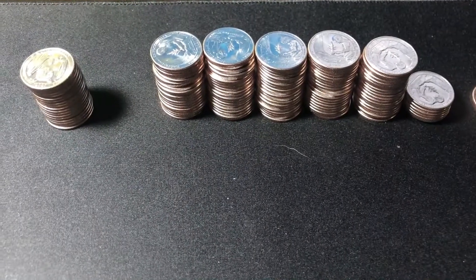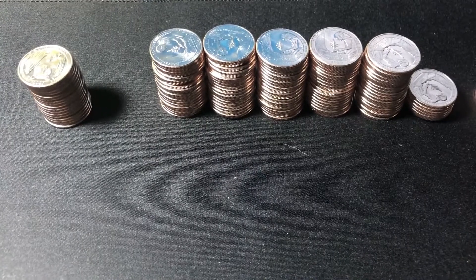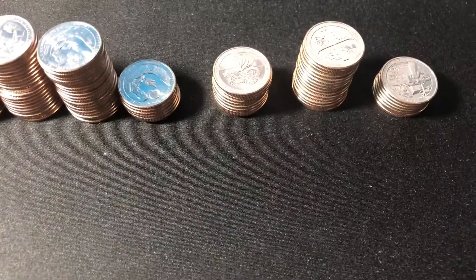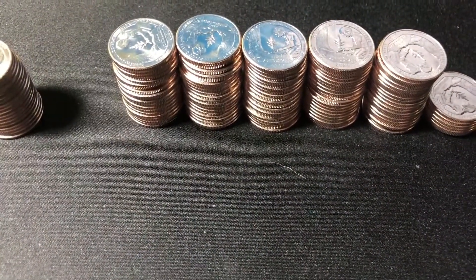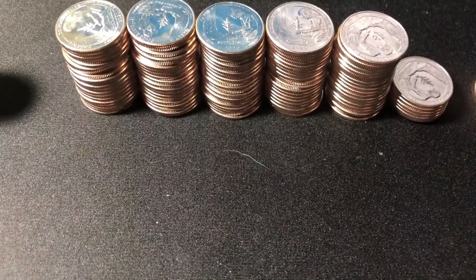All right, you guys, our bankwrapped rolls are done. Look at all those pre-19s and 20s - I picked them out. There was just a boatload of Rockefellers in there. Each of the stacks are five, so it's two complete rolls and just shy of another complete roll.